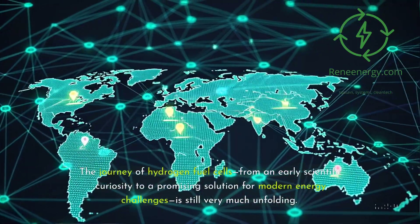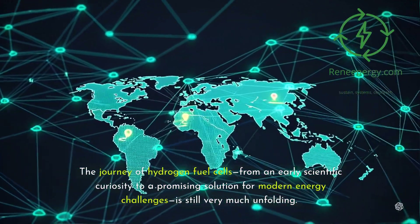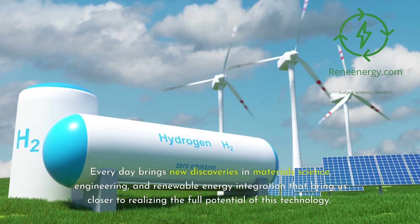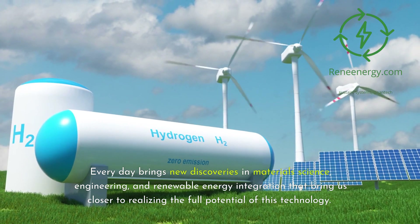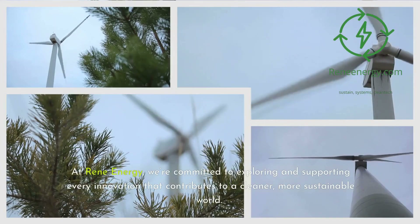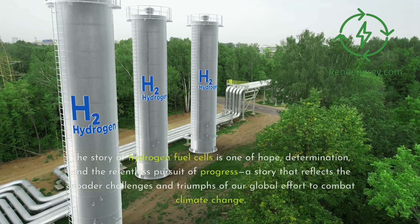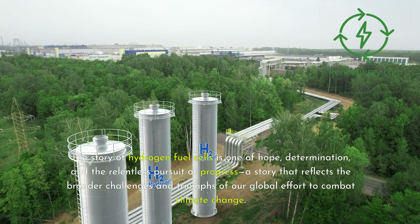The journey of hydrogen fuel cells — from an early scientific curiosity to a promising solution for modern energy challenges — is still very much unfolding. Every day brings new discoveries in materials science, engineering, and renewable energy integration that bring us closer to realizing the full potential of this technology. At Rene Energy, we're committed to exploring and supporting every innovation that contributes to a cleaner, more sustainable world. The story of hydrogen fuel cells is one of hope, determination, and the relentless pursuit of progress.